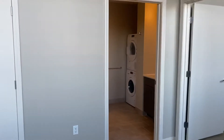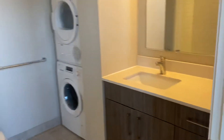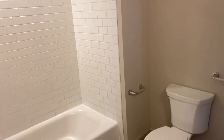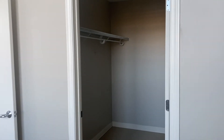And then bathroom with your stackable washer dryer. And then your bedroom. A great walk-in closet.